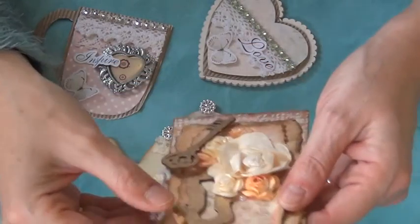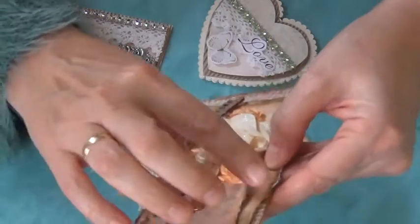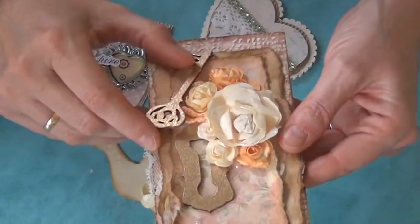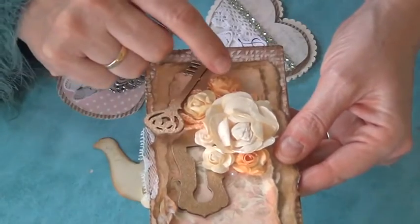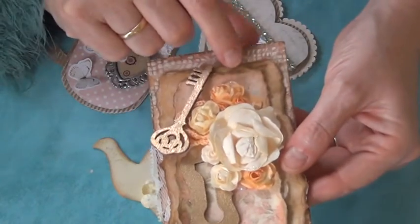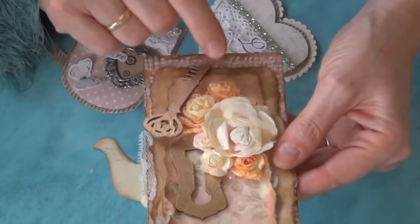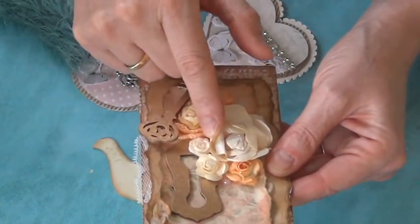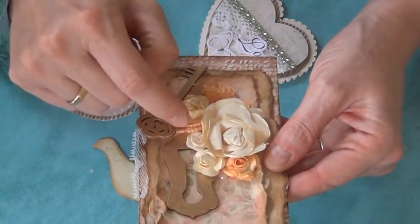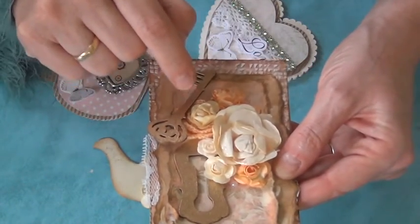There's some doily peeking out here, which you can't see that well, and also a key and a lock. There are some beautiful roses — she may have stickled them or done something else to color them, some sort of resin perhaps.